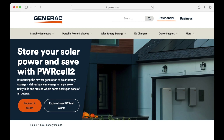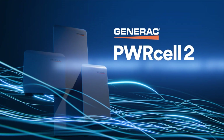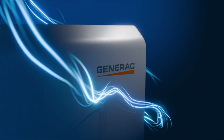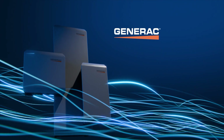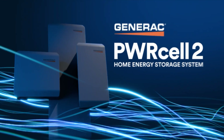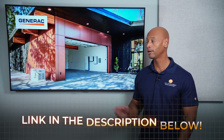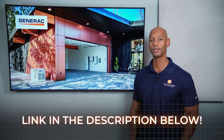Just a quick word from our sponsor, Generac. If you're looking for an all-in-one solar and energy management system, take a look at the new Generac PowerCell 2. PowerCell 2 gives you total control of your home's energy system, incorporating solar power, whole house backup, intelligent load control, and generator support — all seamlessly integrated on a single platform. It uses an AC-coupled architecture to facilitate ease of installation for new systems and retrofitting battery storage to existing solar homes. Go to the PowerCell website or click the link in the description to get in touch with an installer.